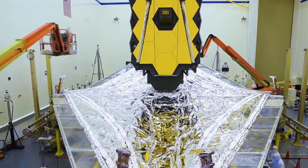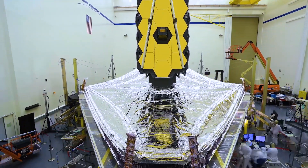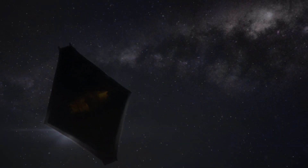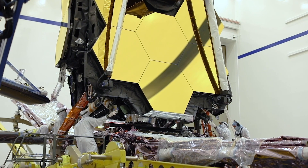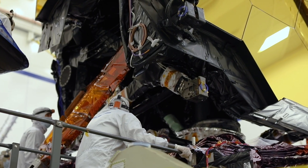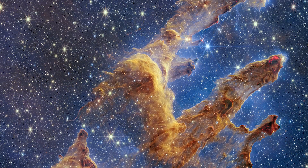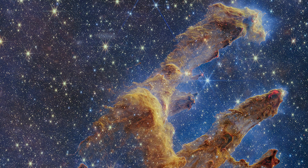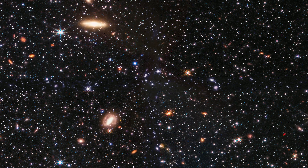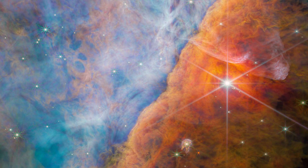Getting this cold is done with the help of the largest sunshield ever flown — a five-layer, tennis court-sized sunshield that blocks heat from the Sun, Earth, and Moon. The Webb telescope was a technological challenge like no other, born of the efforts of thousands of people across the United States, Canada, and Europe. It is now being used by astronomers worldwide to tackle some of the most fundamental questions about the Universe, revealing sights we've never seen before.